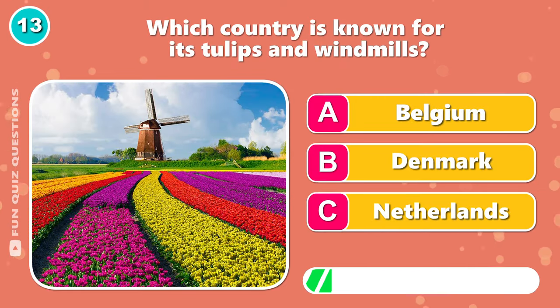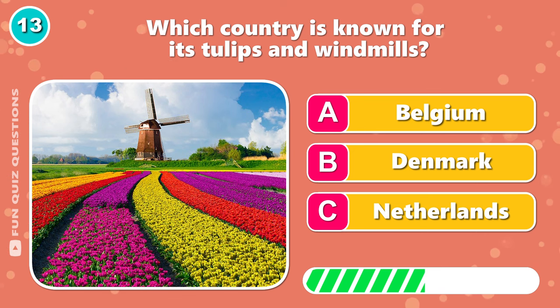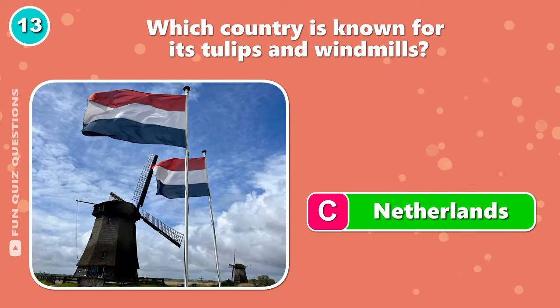Which country is known for its tulips and windmills? It's C, the Netherlands.